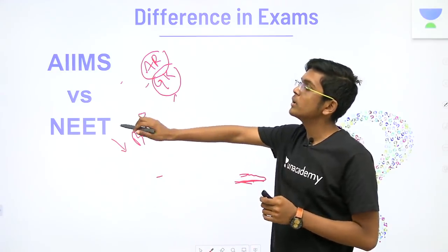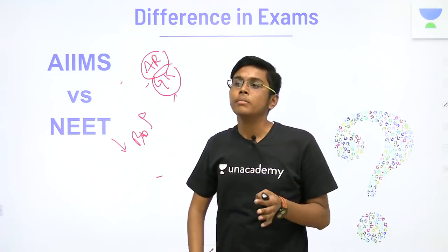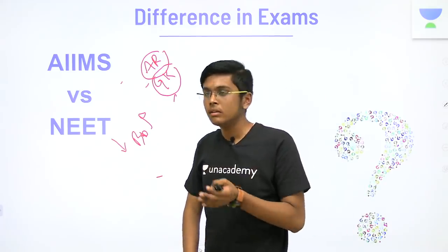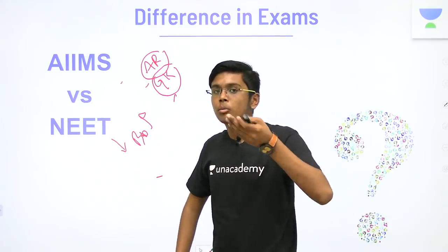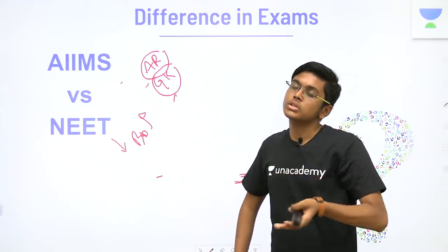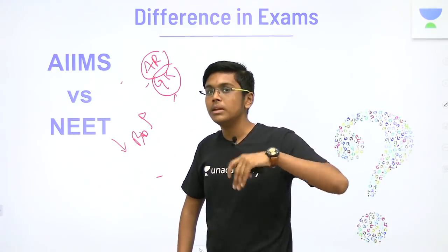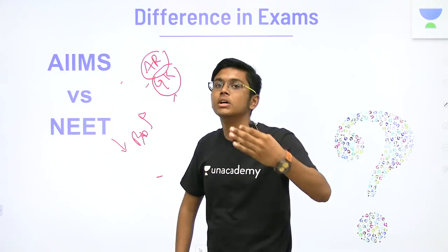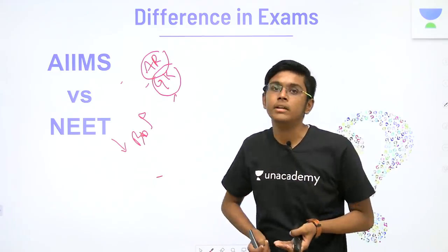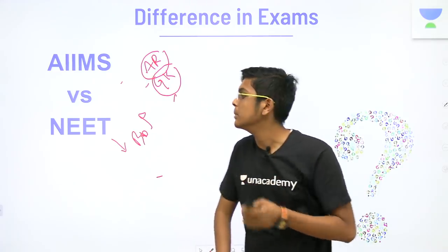You have to realize that the previous year papers of AIIMS are highly unreliable. I gave the AIIMS exam on 26th May in the evening — the moment I came back from the hall and saw what a coaching institute had made as a memory-based paper, it was grossly inaccurate. AIIMS makes a paper which makes you work from tip to toe, but the memory-based papers that come out are pretty simplified, so you won't get the idea of what the AIIMS exam is like from memory-based papers.